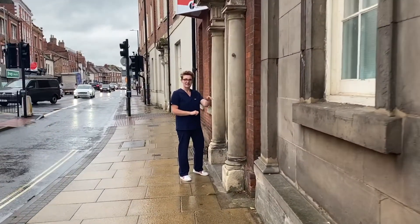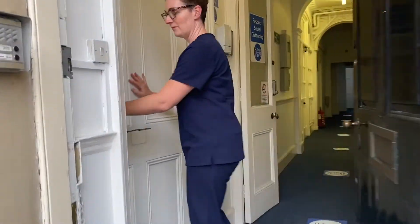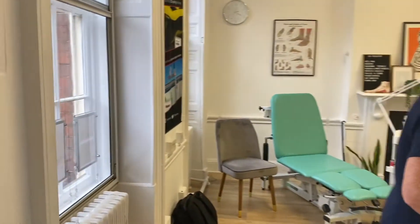Hi, I'm Steph Owen, podiatrist and founder of Soap Podiatry here in Worcester. I am passionate about injury prevention and keeping you pain-free. I aim to find you a long-term solution to your foot and lower limb pain by offering you the most advanced solutions to help solve your problems.